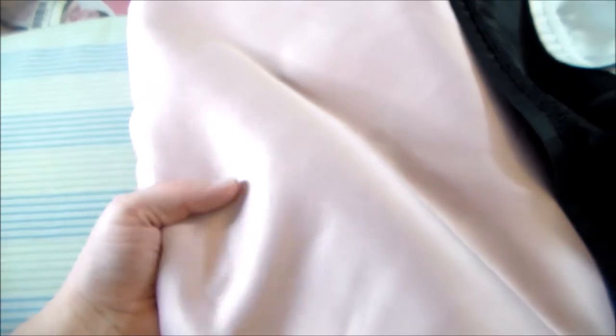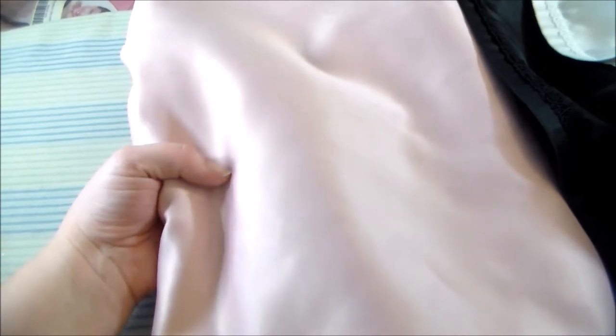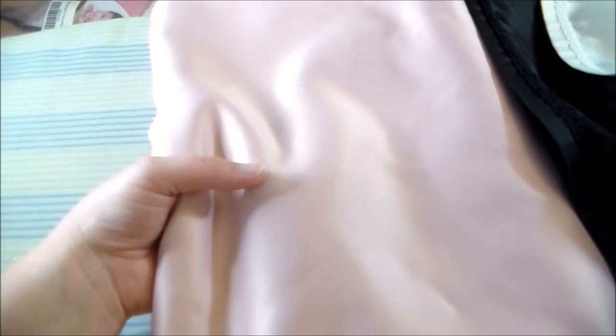Fabric number five is matte satin. I like to use matte satin for characters like magical girls or princesses — for a little bit of sheen. I'm not a big fan of the shiny satin because I found that certain shiny satins, in my personal opinion, can look a little bit too shiny and a little bit cheap looking.